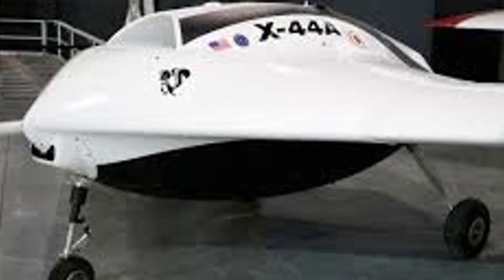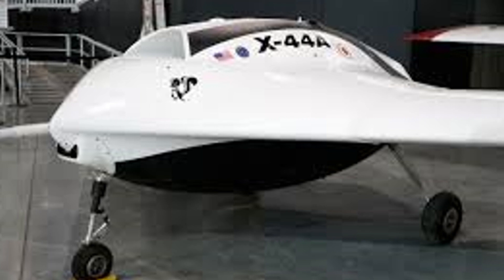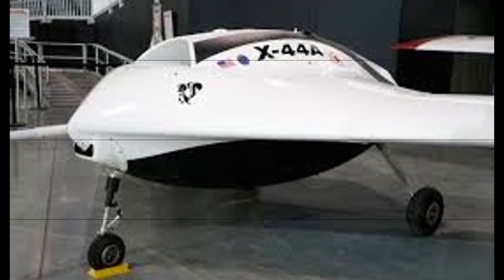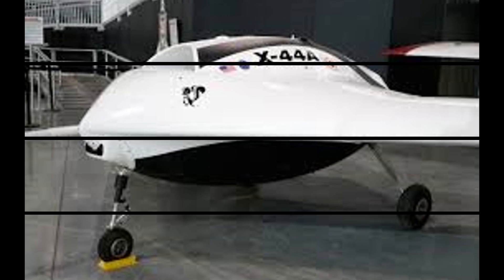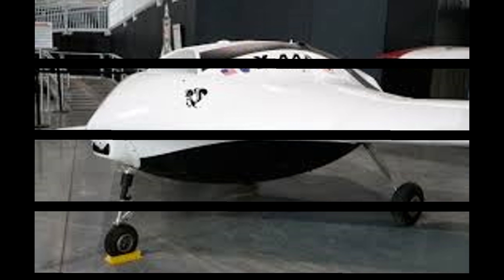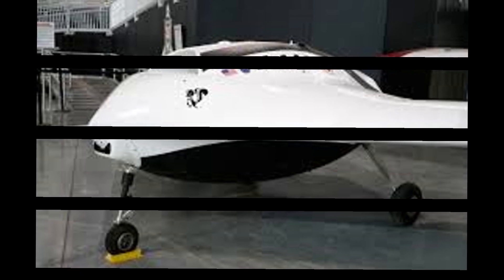But there was a problem. As with so many experimental programs, the X-44 Manta arrived too early for its own good. In 2000, the Pentagon shifted its focus to programs that promised quicker returns and broader utility. The F-35 program was ramping up, the F-22 was in full production, and the Manta — with all its promise — was shelved. Officially, the project was dead. Unofficially, the story might be very different.